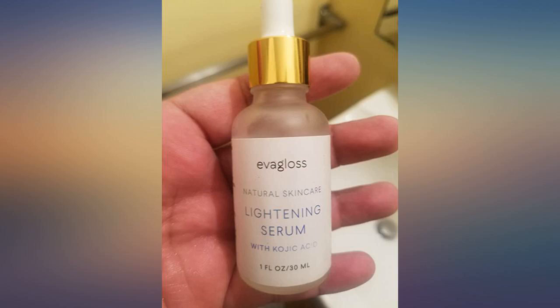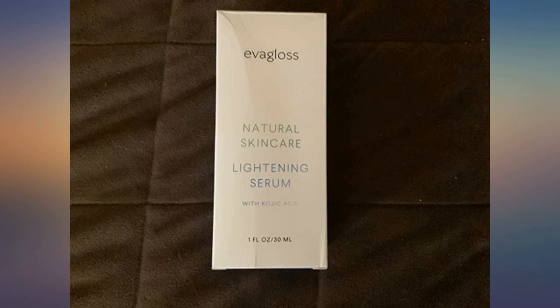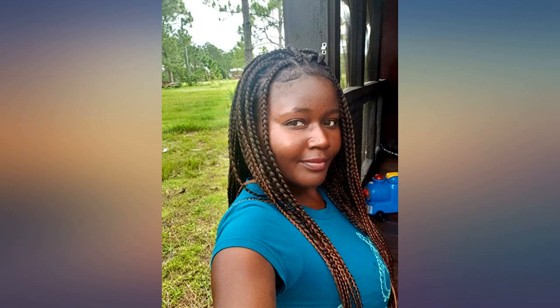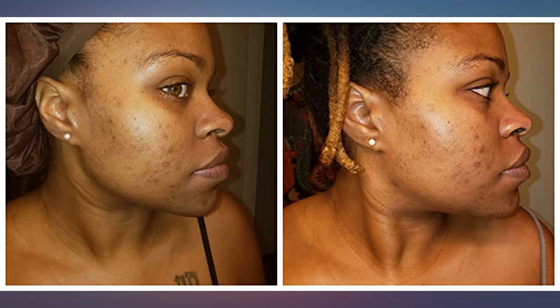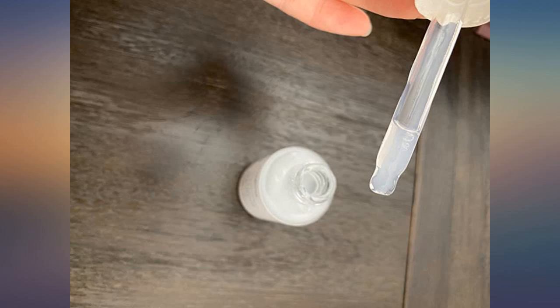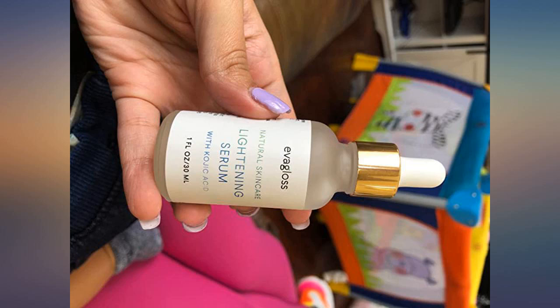I always knew that the pricier products are going to work better. My daughter recommended this to me. They had used acid exfoliating products before and have been actually harmed by them. I use this every morning, every night. Amazing.